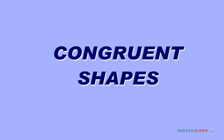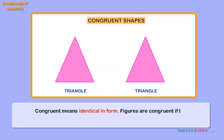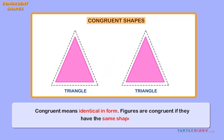Congruent shapes. Congruent means identical in form. Figures are congruent if they have the same shape and size. The two figures are congruent. They are both triangles of equal shape and size.